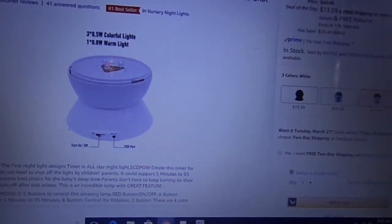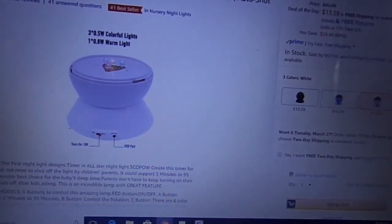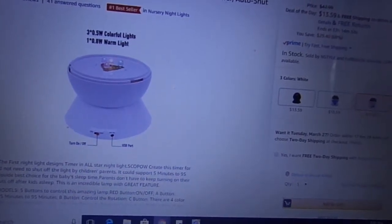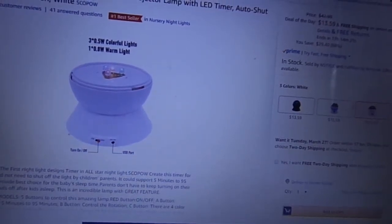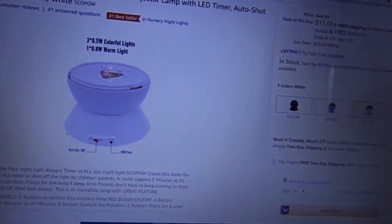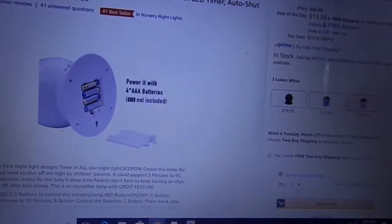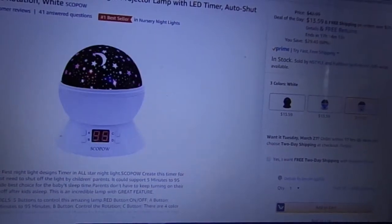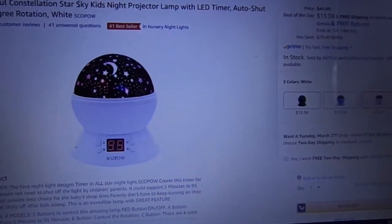The nightlight features a timer — this all-star nightlight creates a timer for babies' sleep so parents don't need to shut off the light manually. It can support 5 minutes to 95 minutes, providing the best choice for baby's sleep time, so parents don't have to keep turning the nightlight on and off after kids are asleep. This is an incredible lamp with great features. If your little kid would like this, check below in the description box, where I will have the link for this awesome nightlight lamp.